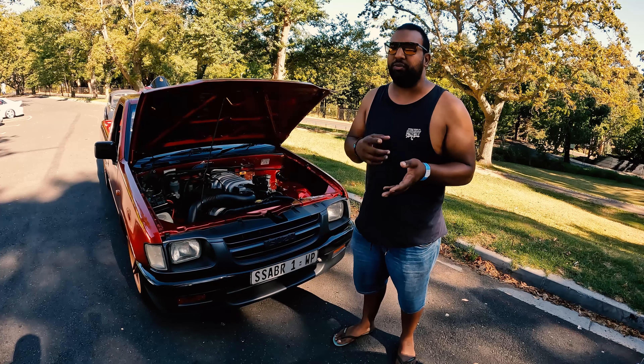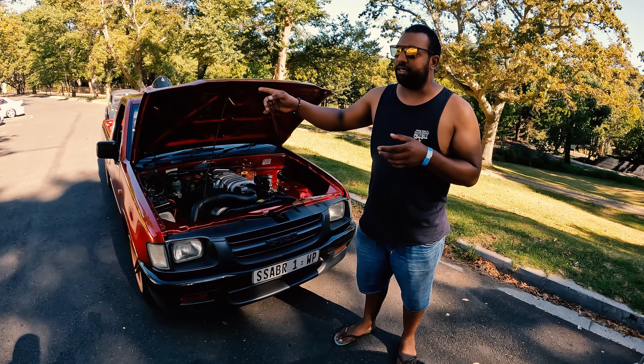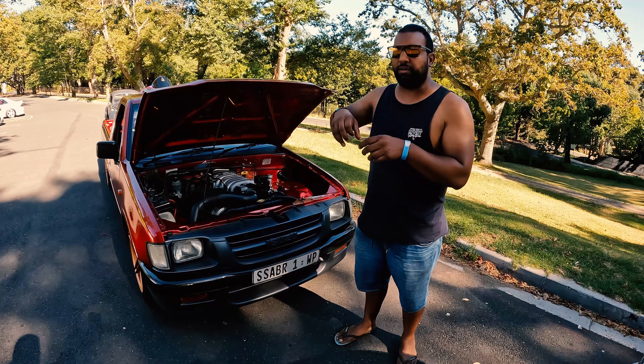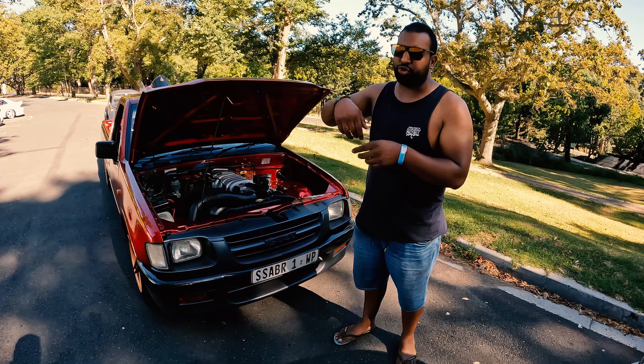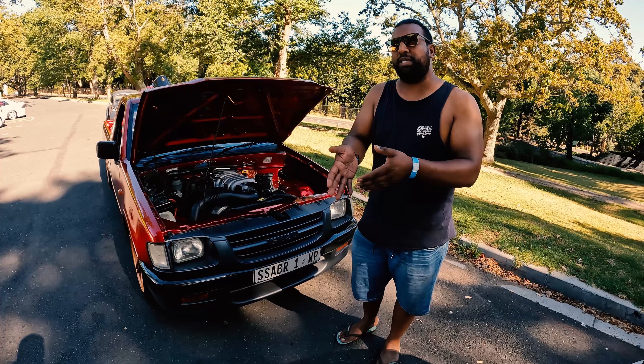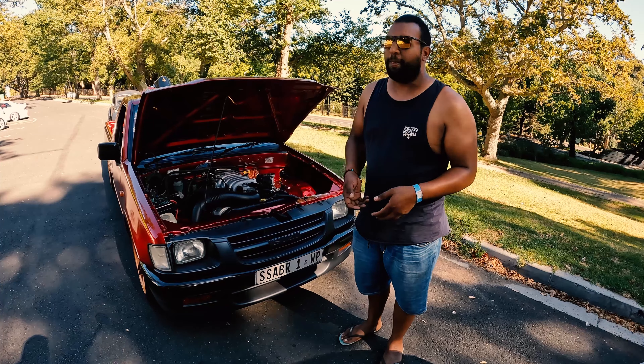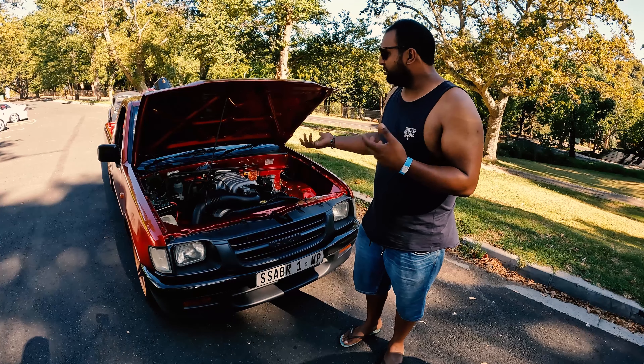The suspension we also upgraded. We put in the Hilux hubs and it's also Toyota links at the back — or the shaft, I should say — that goes into the diff. We managed to get it from 6-hole to 5-hole because the wheels on there are much more accessible. So that's basically what you see.